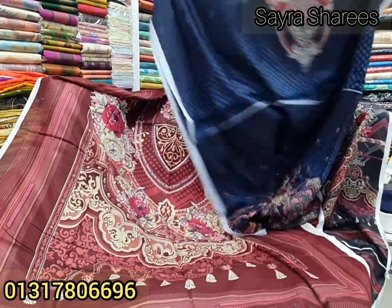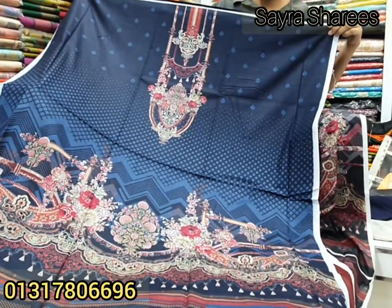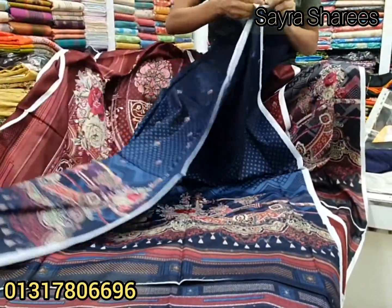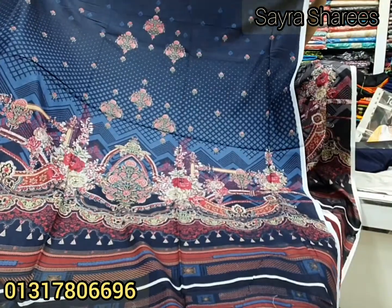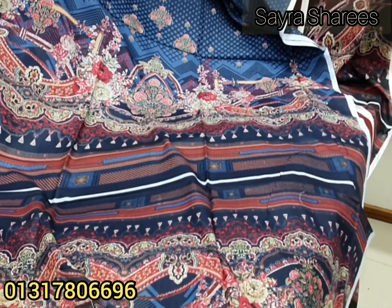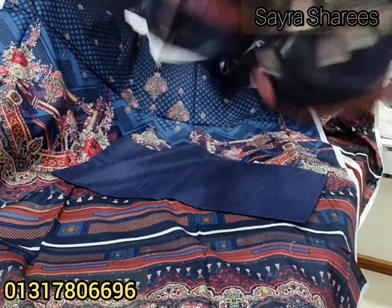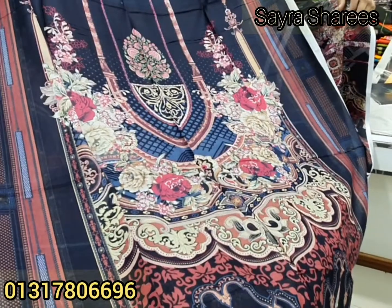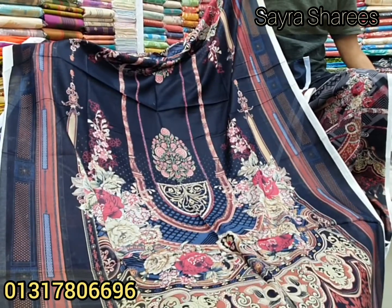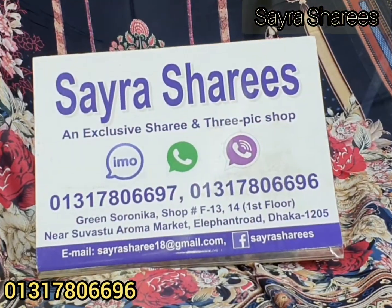The price is pretty much $9,000. The price is $100,000. The price is pretty gorgeous. The price is $5,000.